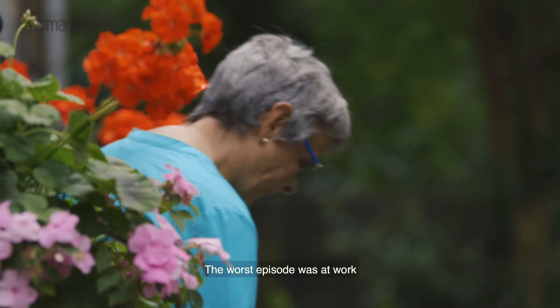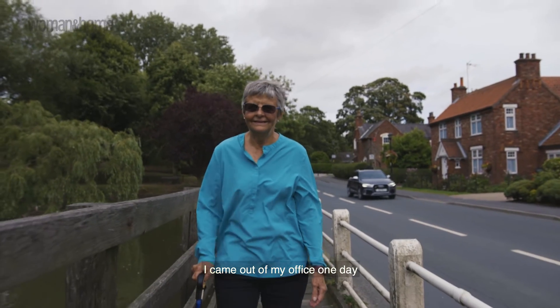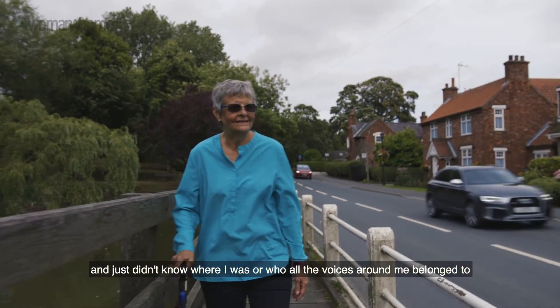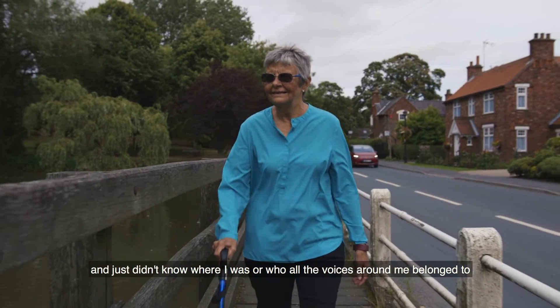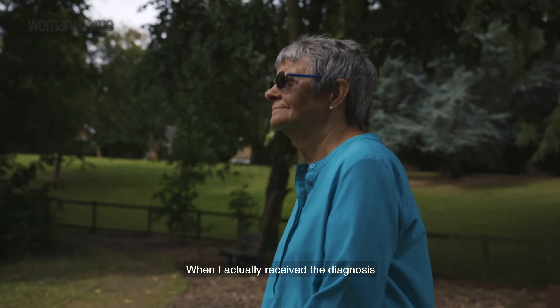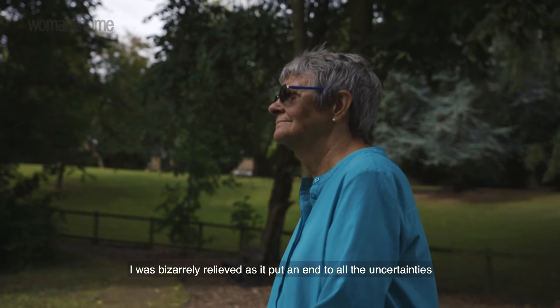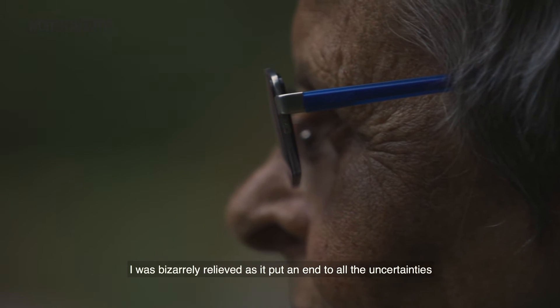The worst episode was at work. I came out of my office one day and just didn't know where I was, or who all the voices around me belonged to. When I actually received the diagnosis I was bizarrely relieved, as it put an end to all the uncertainties.